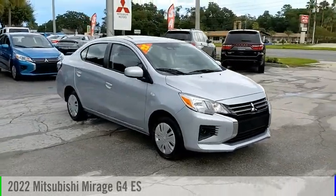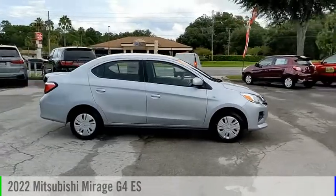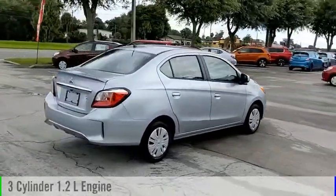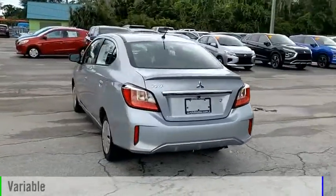Stop by and take a look at the 2022 Mirage G4. This vehicle is powered by a front-wheel drive, 3-cylinder, 1.2-liter engine and comes with a continuously variable transmission.